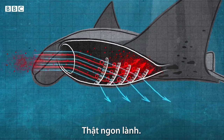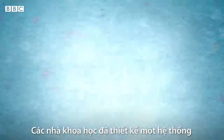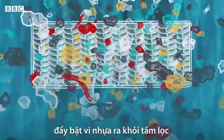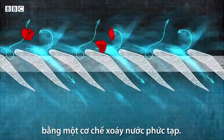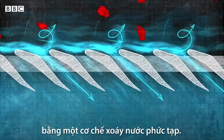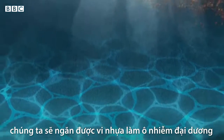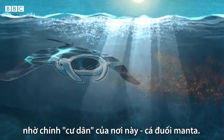As for our water treatment plant, scientists have designed a system that works in the same way, bouncing microplastics away from a filter using a complex pattern of swirling eddies. So hopefully one day soon we'll stop microplastics from contaminating the ocean, thanks to one of its residents — the manta ray.